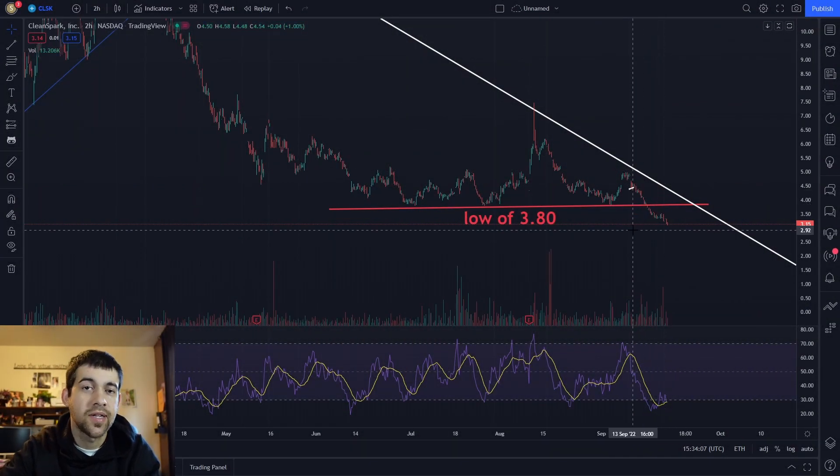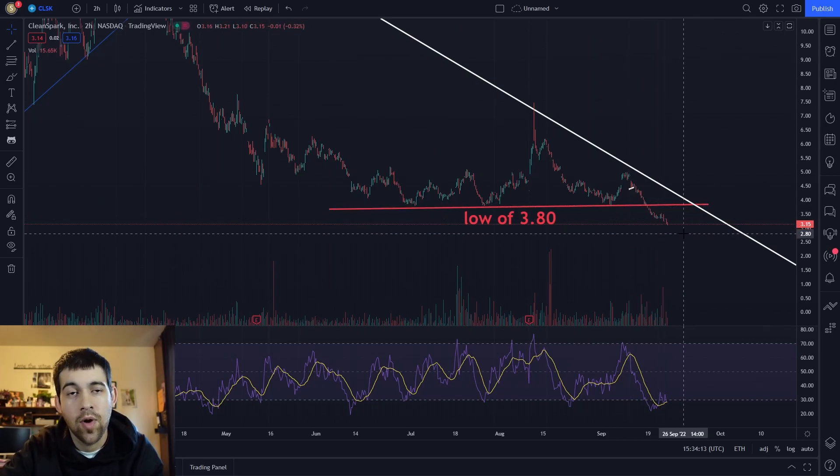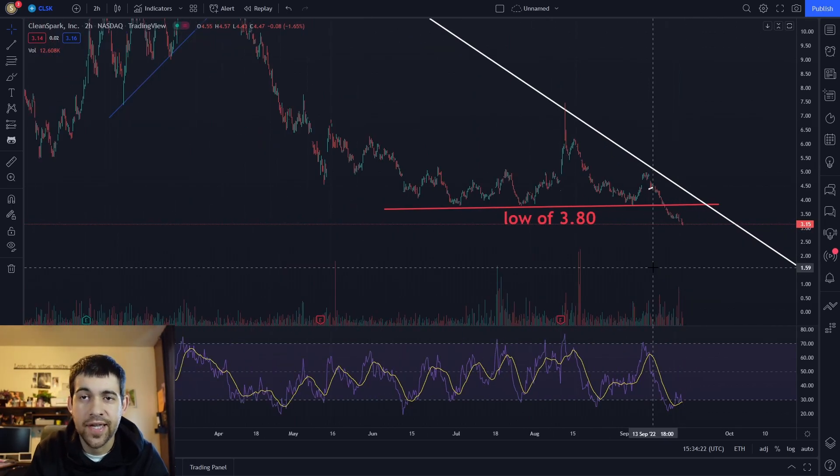Next I wanted to pull up CleanSpark, ticker CLSK. This is one of my high conviction plays. It actually broke $3.80 and is falling hard. I am watching this to see if we're going to bounce off of $3 or break it. We are definitely becoming quite oversold, but that doesn't mean this can't fall further.